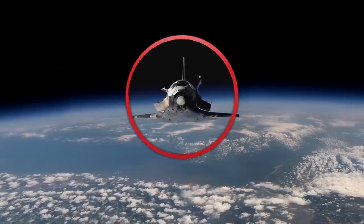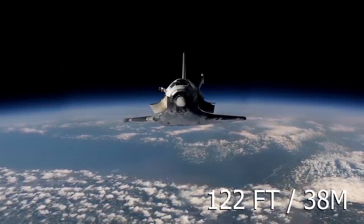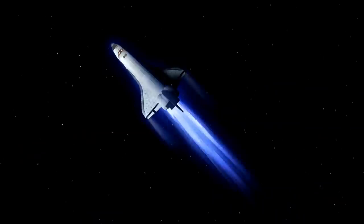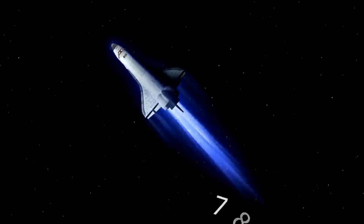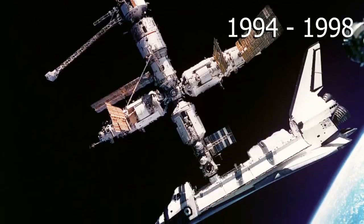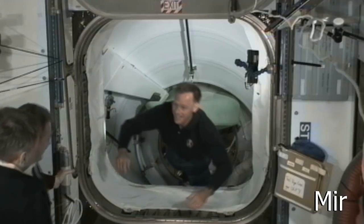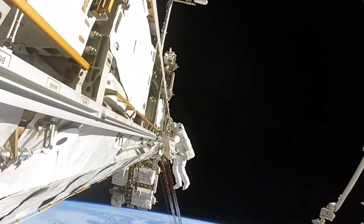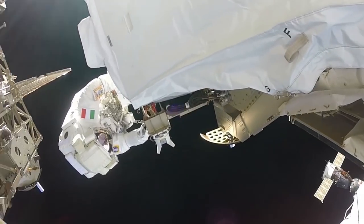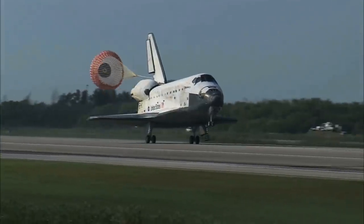The orbiter is the part that most people think of as the shuttle, and is about 122 feet long, 38 meters, with a wingspan of 78 feet, 24 meters, about the same size as a DC-9 aircraft. Between 1994 and 1998, the shuttle flew 11 times to the Russian space station Mir. But its most famous task was bringing up astronauts, pieces, and equipment to build the International Space Station, taking 13 years and dozens of shuttle missions to complete.